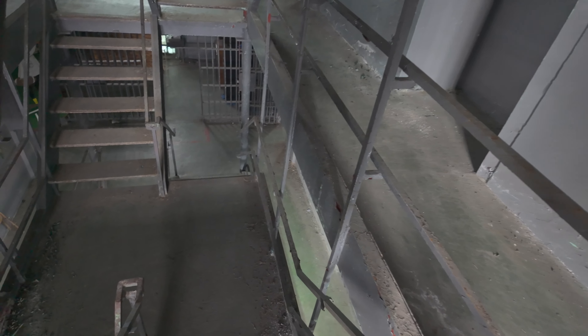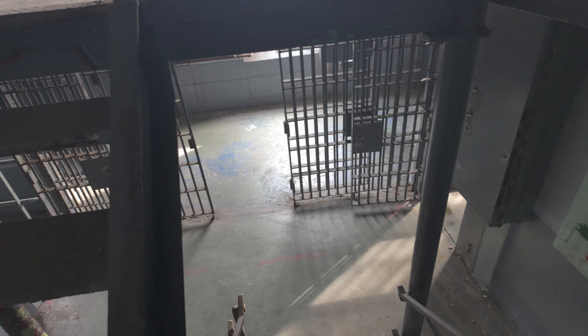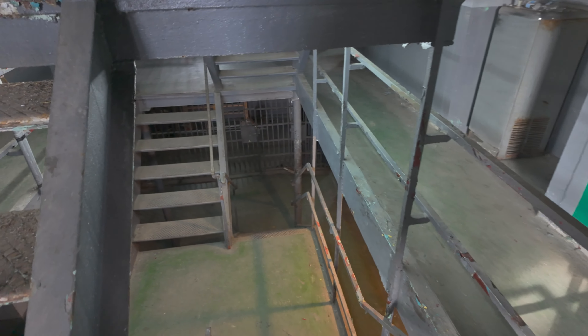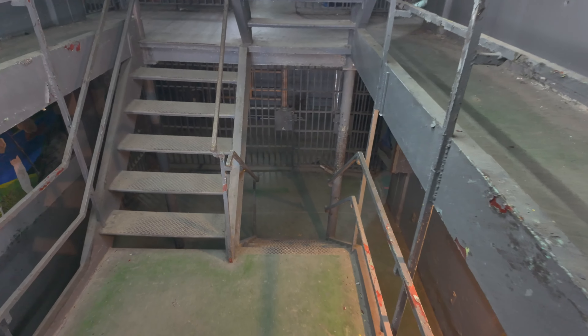Now of course there is the fourth floor as well. That is mostly the same, so we are going to start heading down the stairs. As you can see, pretty much every floor is a copy of itself, just with some different artwork.